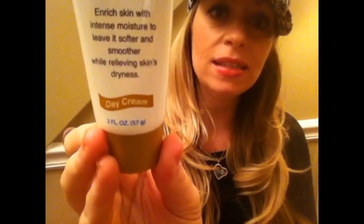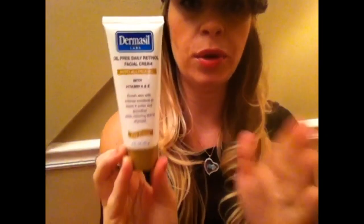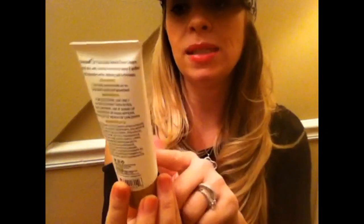I found this Dermacil day cream — in one of my most recent hauls I found the Dermacil night cream, and this time I found the day cream. It's an oil-free daily retinol facial cream. In case you don't know, Dermacil products are all hypoallergenic, and this particular cream has vitamins A and E. I like that it's oil-free, and retinol — you can't go wrong with that.